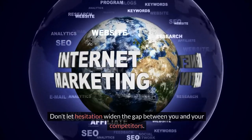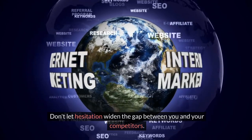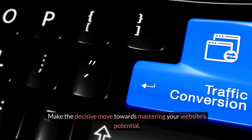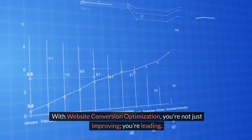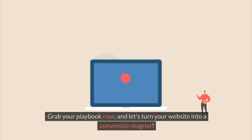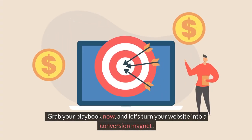Don't let hesitation widen the gap between you and your competitors. Make the decisive move towards mastering your website's potential. With Website Conversion Optimization, you're not just improving, you're leading. Grab your playbook now and let's turn your website into a conversion magnet.